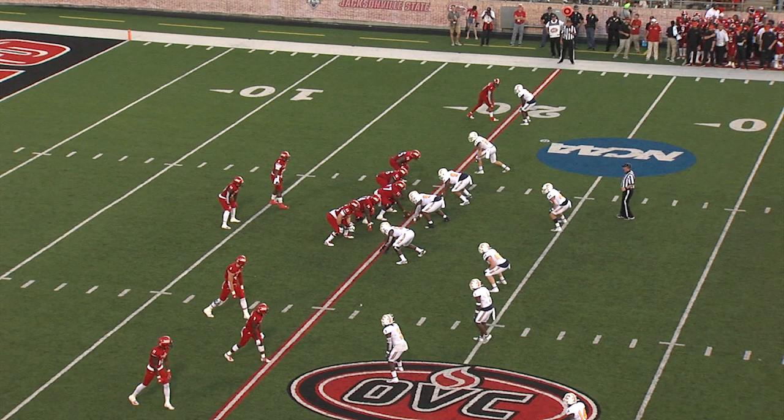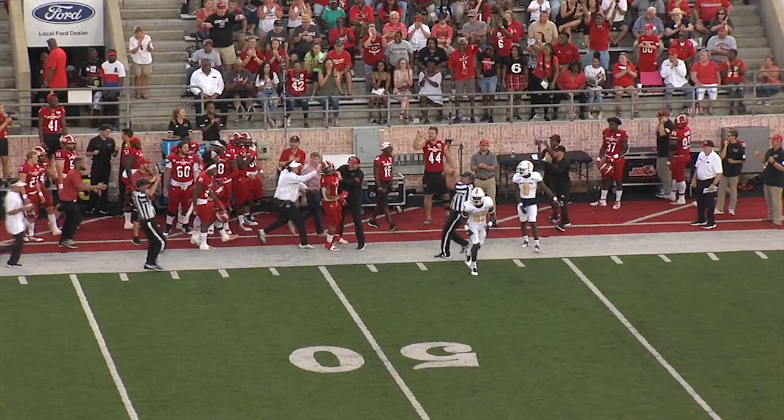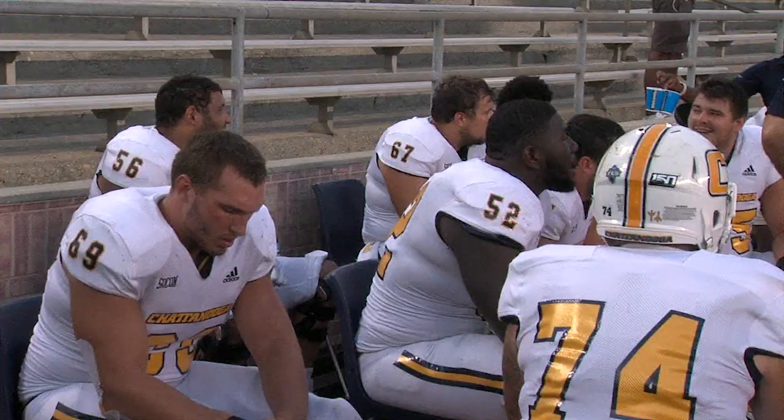Gamecocks first down at the 25. Cooper goes up top, and it is caught out at the 47-yard line. An incredible field position now for JSU.